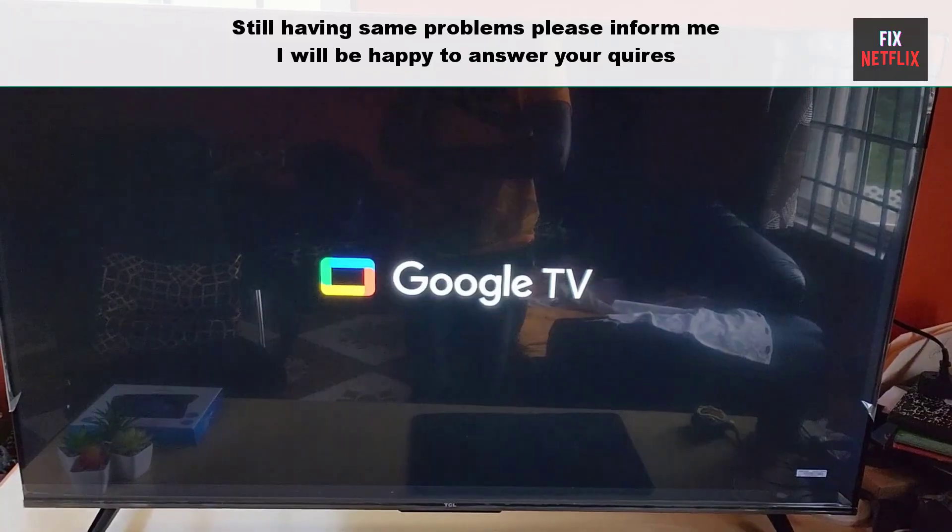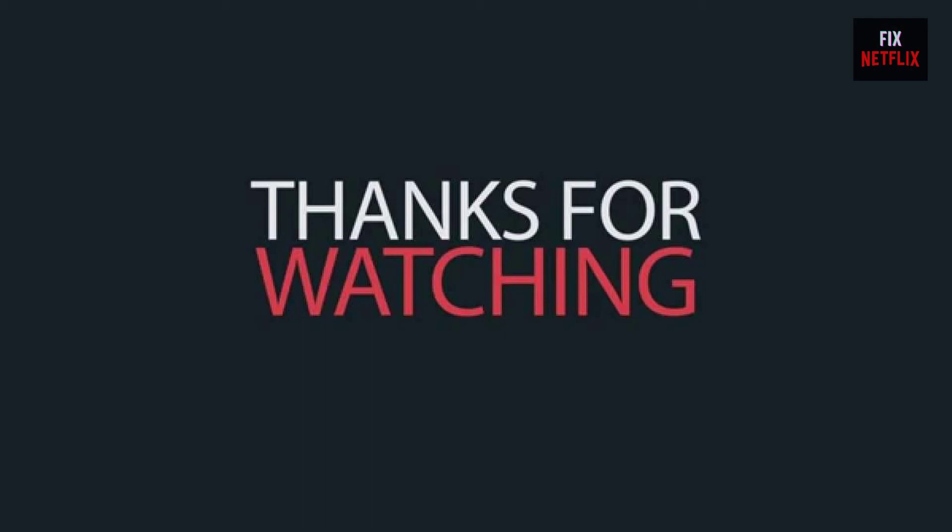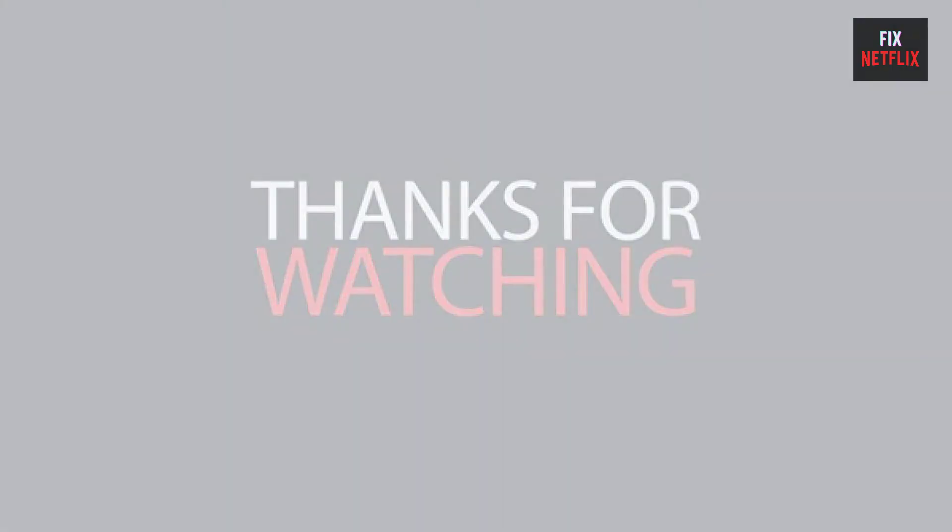Thanks for watching this video and we will see you in the next video.